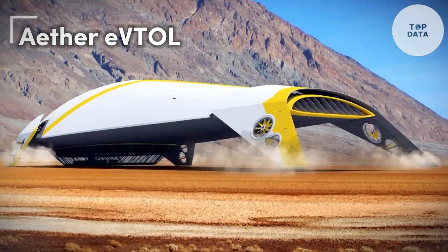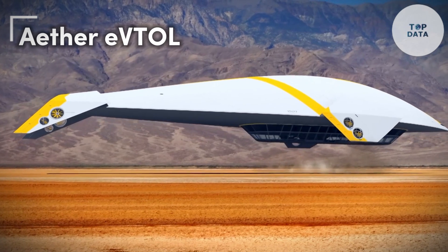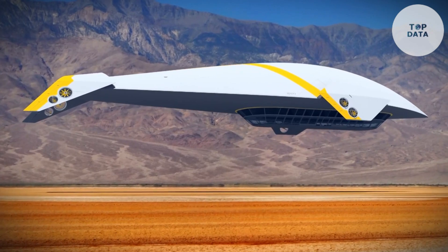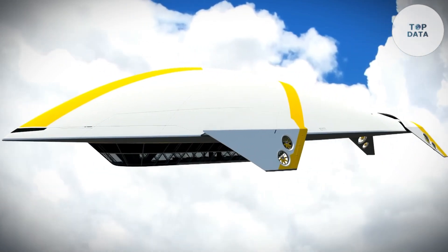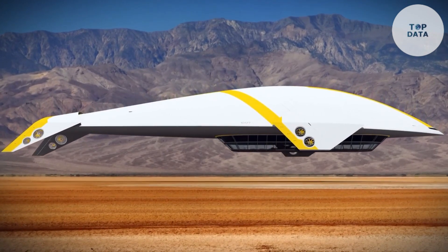The Aether eVTOL, a concept design from Delft University of Technology, aims to revolutionize urban transportation. This electric vertical takeoff and landing aircraft offers a solution for congested cityscapes — imagine a personal air taxi that can take off and land like a helicopter, then fly forward like a plane. Aether boasts a tilt-rotor design with four propellers mounted on booms.